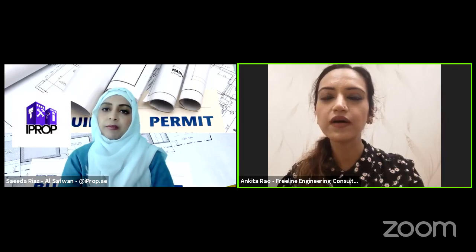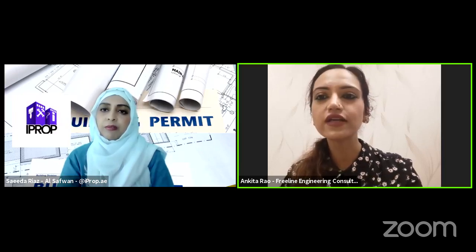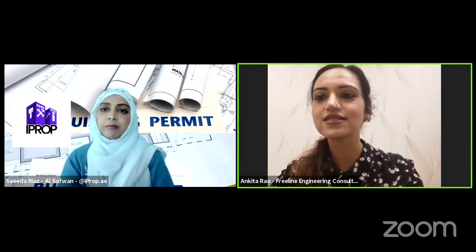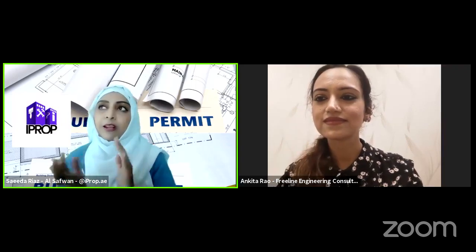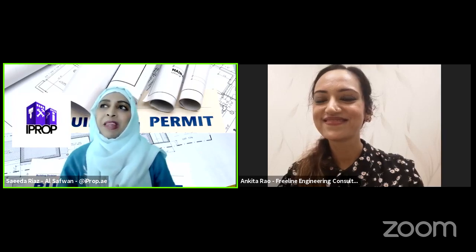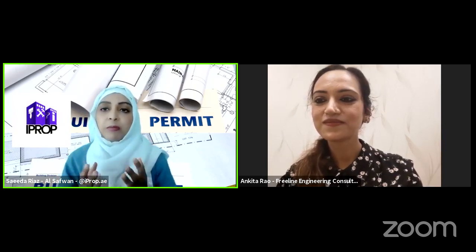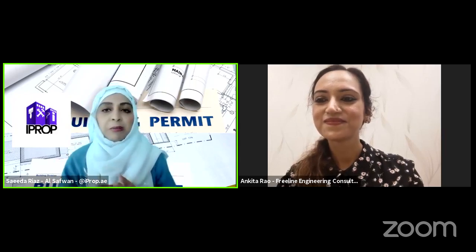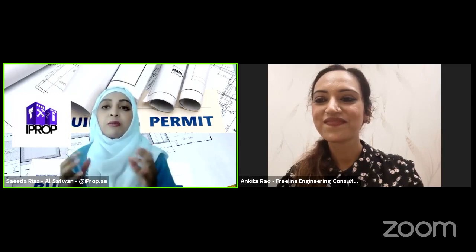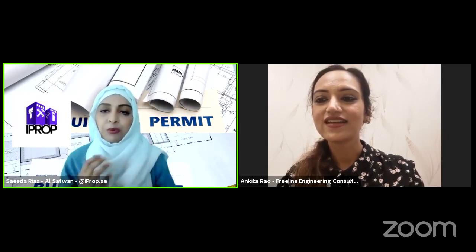My brother is a business graduate who also studied in the US — economics and business. So we both manage two very different verticals of the business. It's good to know it's a family business with brother and sister running it together. Family businesses tend to deliver better results. I also work in a family business and I feel it has more connection and is easier to work together.